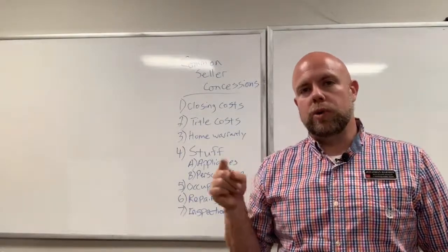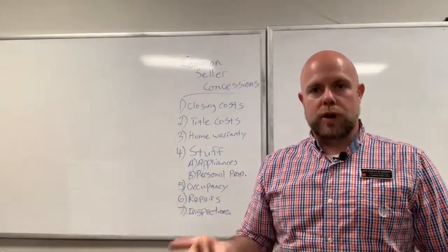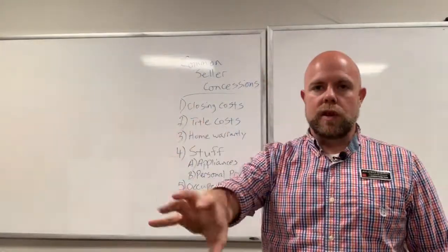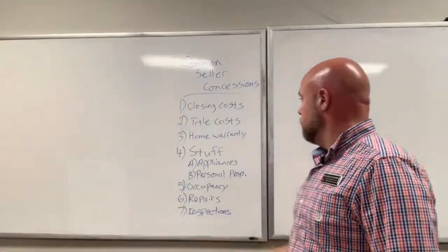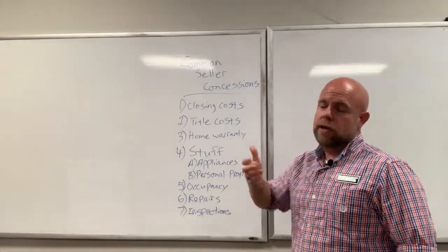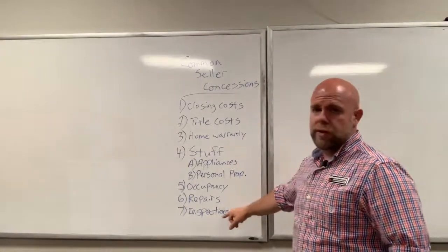The reason lenders won't include personal property in the contract is that they don't lend on personal property. If it's in the contract, part of the loan value becomes tied to a lawnmower, and that's not their business. That said, appliances like a washer, dryer, and refrigerator can almost always be included.